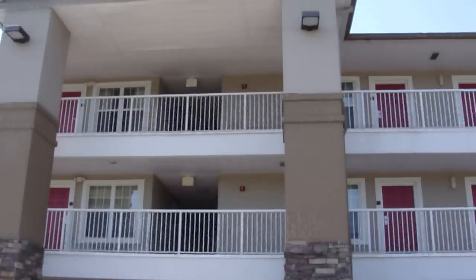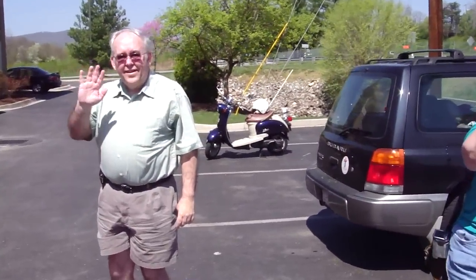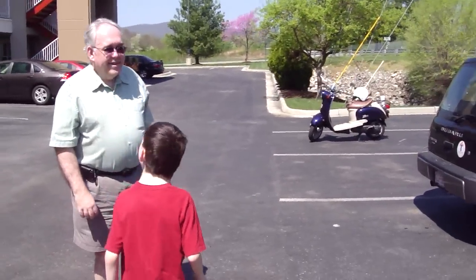This is the Extended Stay America in Roanoke, Virginia. There's my scooter — we all know what a cute little bike it is — and look who I'm filming with.